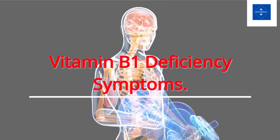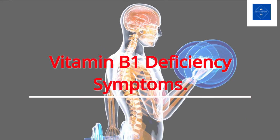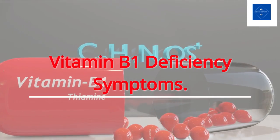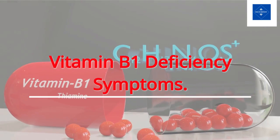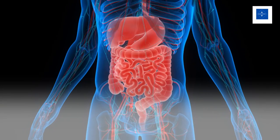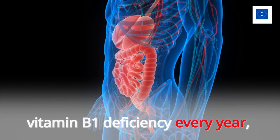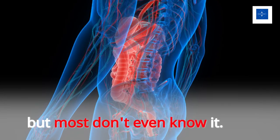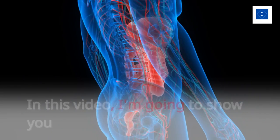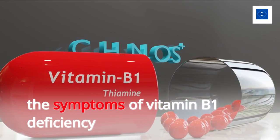Vitamin B1 Deficiency Symptoms. Millions of people are affected by vitamin B1 deficiency every year, but most don't even know it. In this video, I'm going to show you the symptoms of vitamin B1 deficiency and how to treat it.